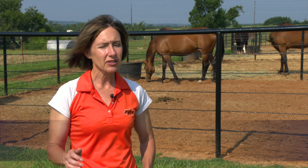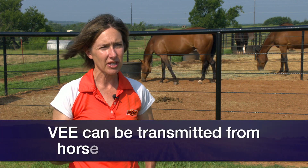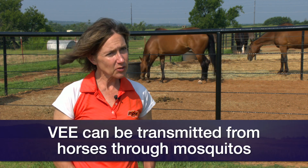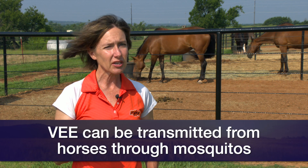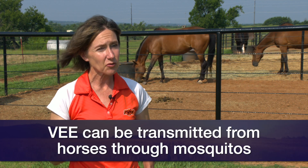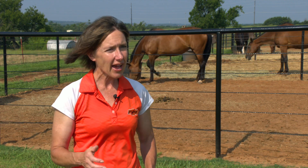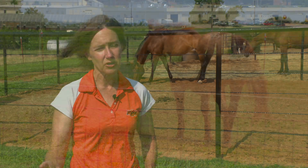Venezuelan, however, does cause high levels of viremia, or viral load, within horses, donkeys, and mules. The difference with Venezuelan is that mosquitoes can actually pick up this virus from a horse and then transmit it onto other animals. So it does act a little bit differently than eastern and western.